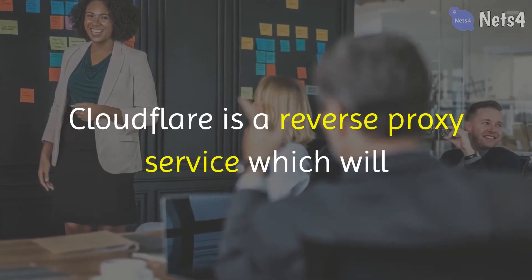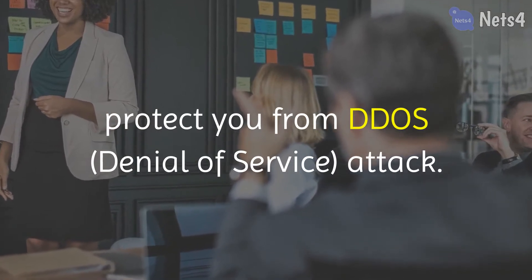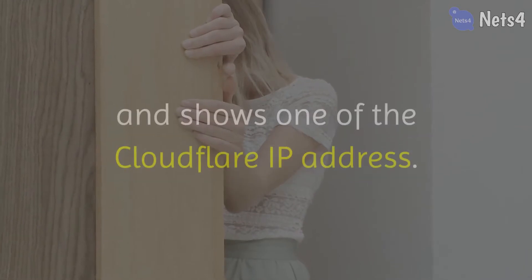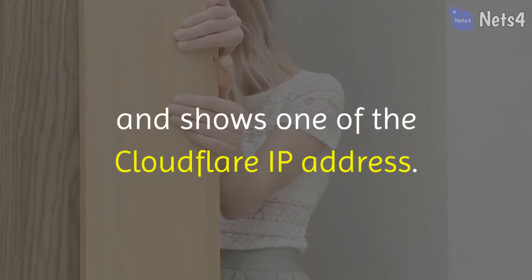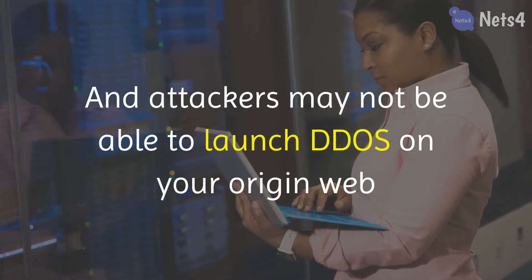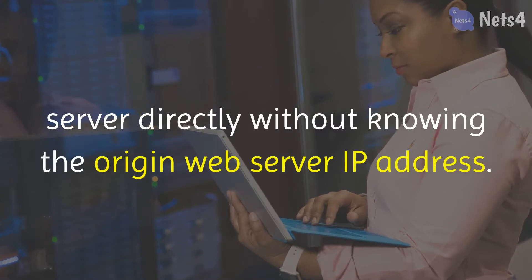Cloudflare is a reverse proxy service which will protect you from DDoS attacks. Cloudflare simply hides your origin IP address and shows one of the Cloudflare IP addresses. Attackers may not be able to launch a DDoS on your origin web server directly without knowing the origin web server IP address.